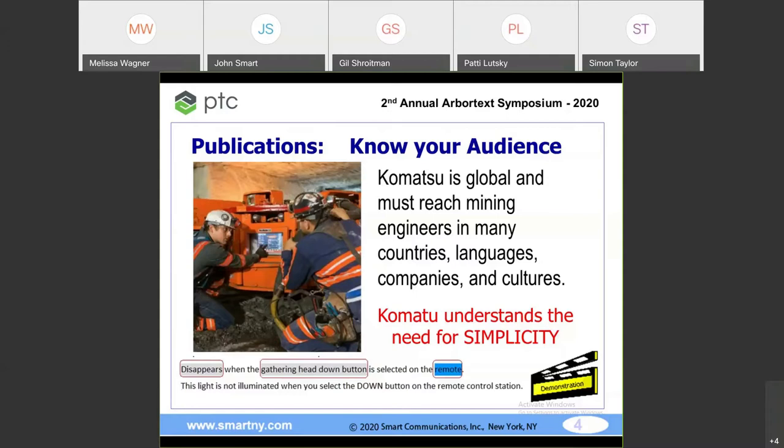Komatsu has global reach — they're in about 149 countries. Now let me set the stage. Look at the bottom of my screen: 'Disappears when the gathering head button is selected on the remote.' I am lost. To rewrite that in simplified English: 'The light is not illuminated when you select the down button on the remote control station.' A thousand times easier to understand, and it goes into multiple languages. We capitalized 'down button' because in other languages they would recognize it.